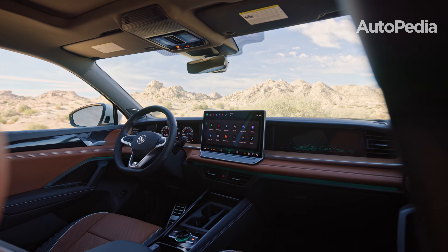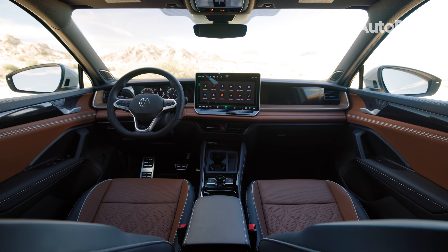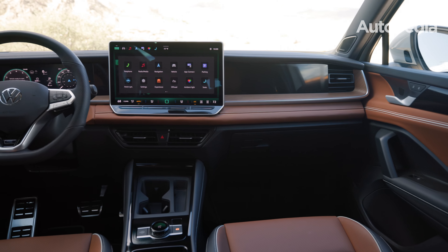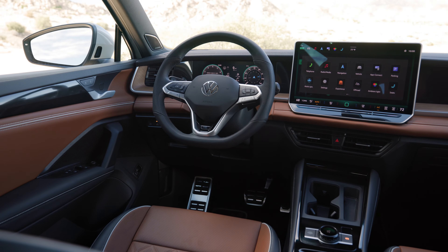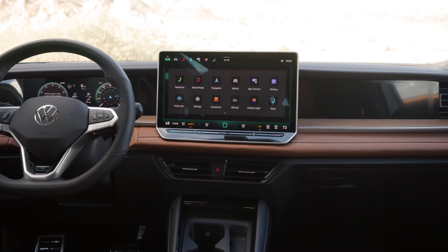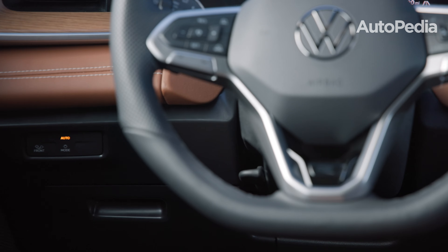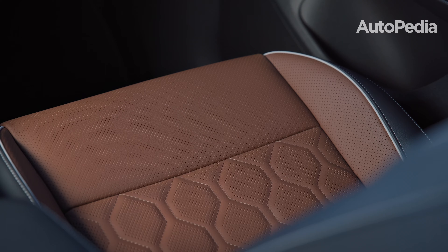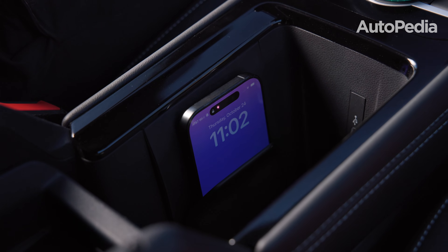Over in the Tiguan, Volkswagen has also upped its game. The Digital Cockpit Pro comes standard with a 10.25-inch display, but the real star is the available 15-inch infotainment screen, the largest in its class. Like the Sportage, it offers wireless connectivity, but it also introduces innovative features like atmospheres, which combine ambient lighting and audio settings to create a tailored cabin vibe. In terms of material quality, the Tiguan takes a slight edge, with genuine wood accents, quilted leather seats, and massaging front seats on higher trims.